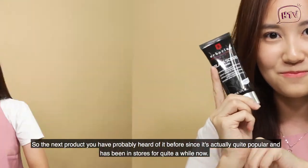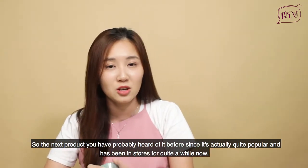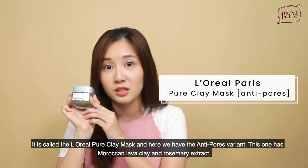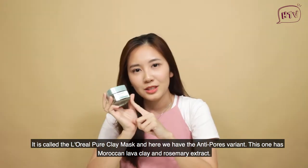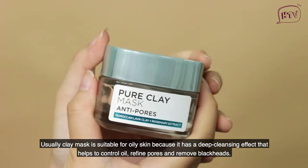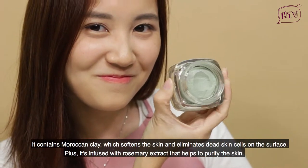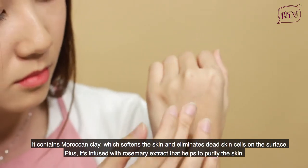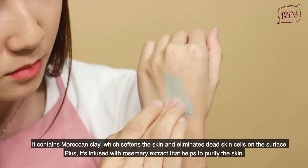The next product you have probably heard of before since it's quite popular and has been in stores for a while. It's called the L'Oreal Pure Clay Mask and we have it here in the empty pores variant. It has Moroccan lava clay and rosemary extract. Clay masks are suitable for oily skin because they have a deep cleansing effect that helps to control oil, refine pores, and remove blackheads. The Moroccan clay softens the skin and eliminates dead skin cells on the surface, while the rosemary extract helps to purify the skin. Plus, the Moroccan lava clay is soft so it's easy to wash off.